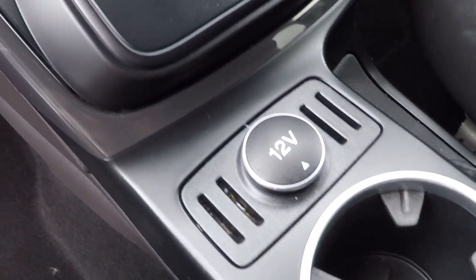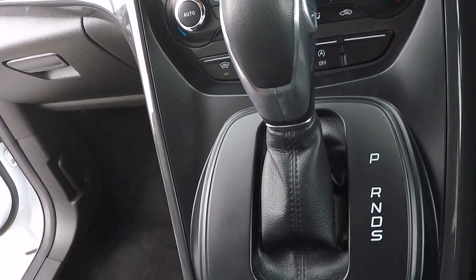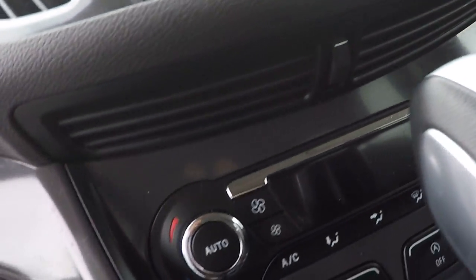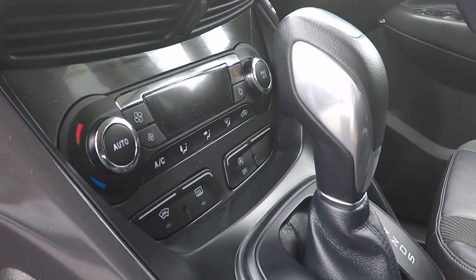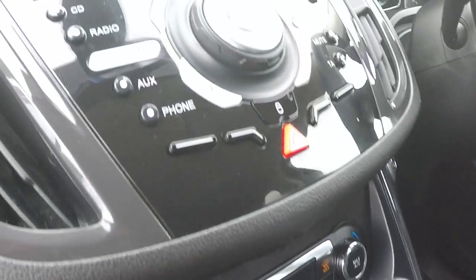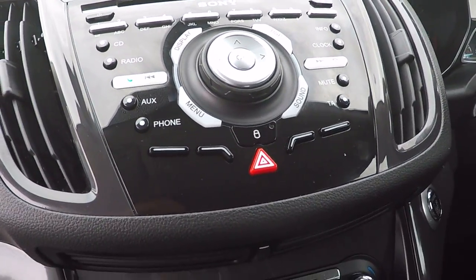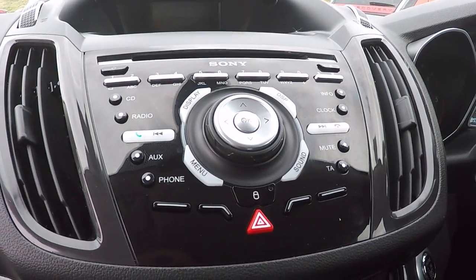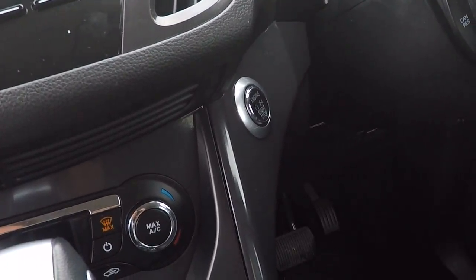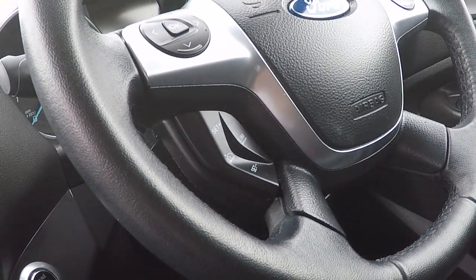There's a 12 volt power supply there and there's one in the back for rear passengers. There's the automatic transmission which does have a semi-automatic mode should you wish. There's dual zone climate control including air conditioning and heated front windscreen. CD radio with auxiliary control and phone function control in this stereo — a Sony stereo upgrade — plus push button stop/start, cruise control and speed limiter on the left there.